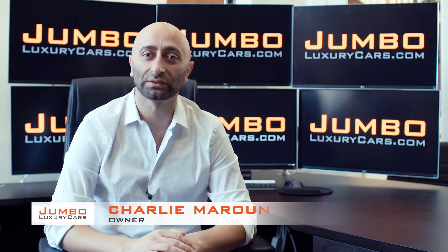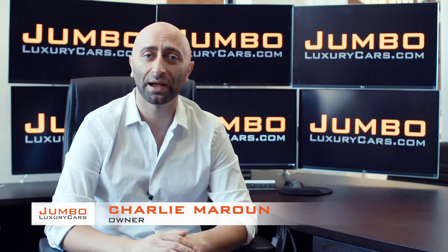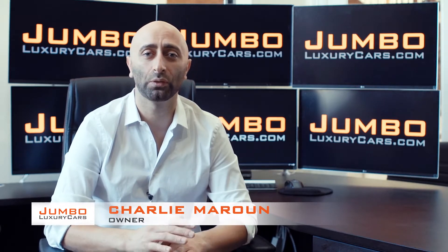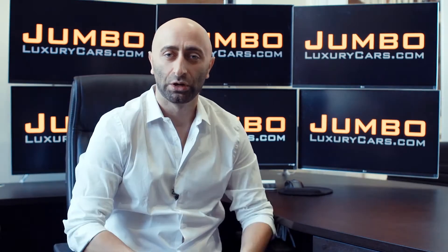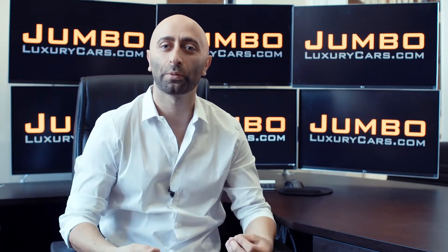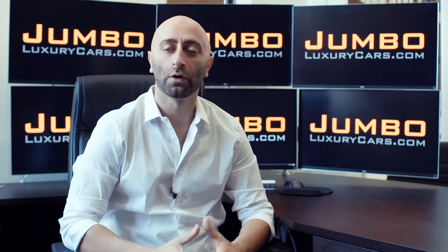Hi guys, this is Charlie, owner of Jumbo Luxury Cars. Thank you for clicking on this video. What you're about to see is a full, unbiased, transparent walk-around of any wear and tear on this vehicle. We're going to show you dents, scratches, tire tread, and any dashboard warning lights. We do this to show transparency in our dealership. We're a pioneer in our industry, providing a fully unbiased walk-around video of any wear and tear on the car.